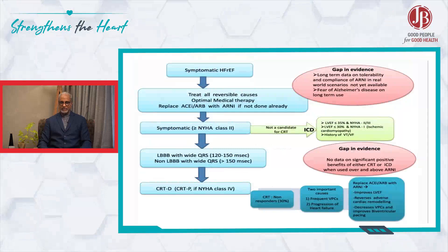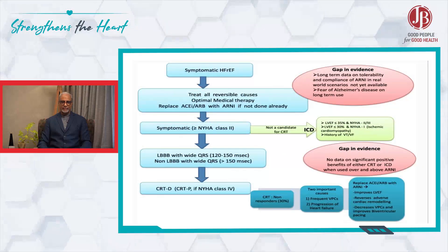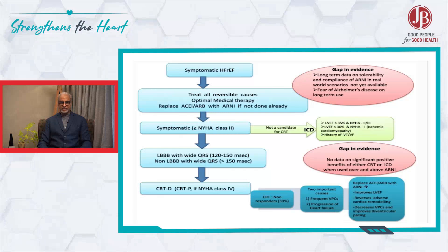So my personal choice here, because there is no clarity of data, is to introduce ERNI at this stage.